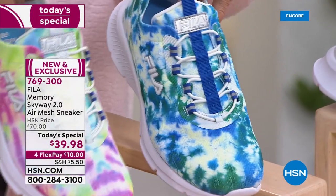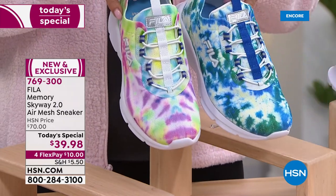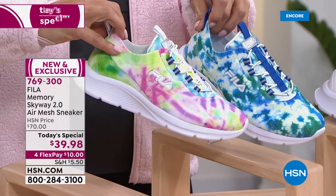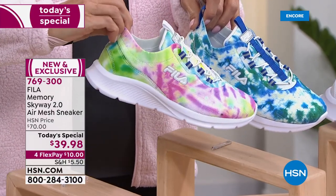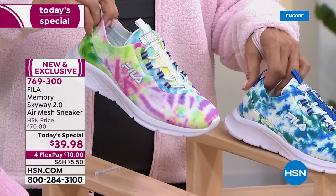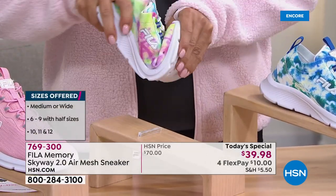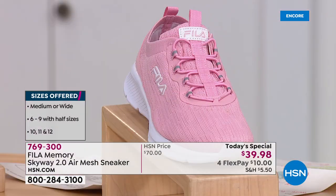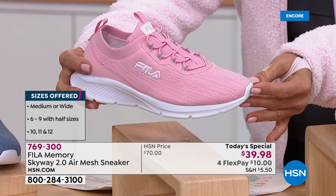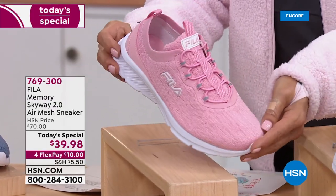I love the tie-dyes. Last year when we introduced the Memory Skyway 2.0 Air Mesh sneaker, the two tie-dye colors available — not at a Today's Special price — sold out early. This one is the blue-green tie-dye, and this one is called Tie-Dye Multi, which I'm wearing with my outfit tonight. I like the greens and the soft pinks — it looks like sherbet. These are not only sneakers for exercise but a real lifestyle brand. We also have a beautiful soft pink. That price will not be found anywhere but here at HSN for today only.